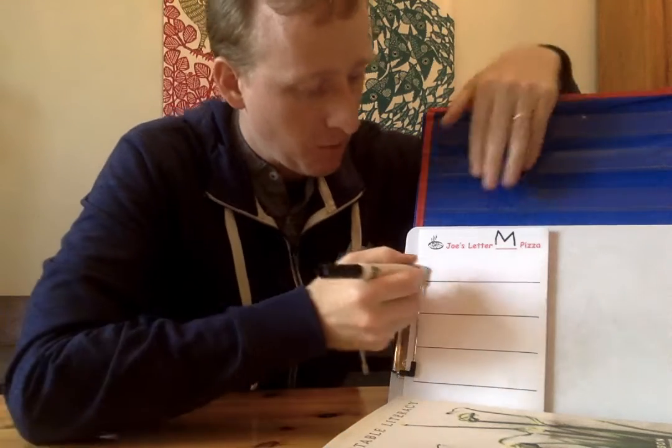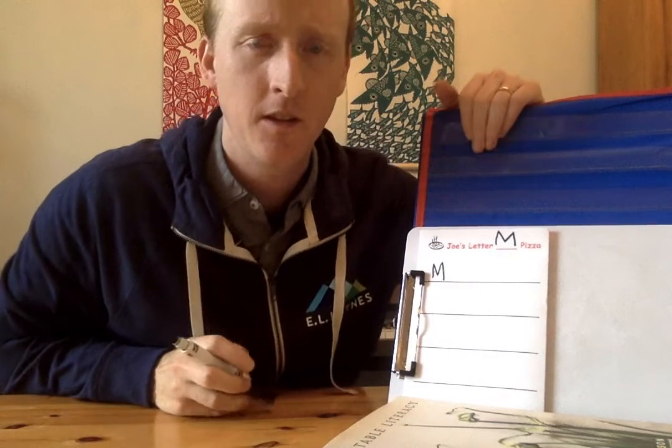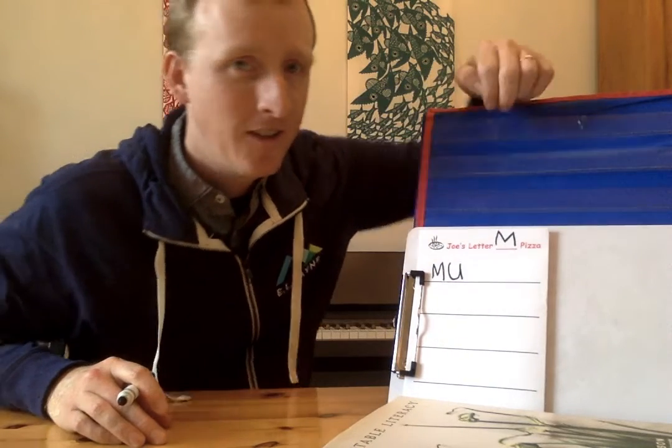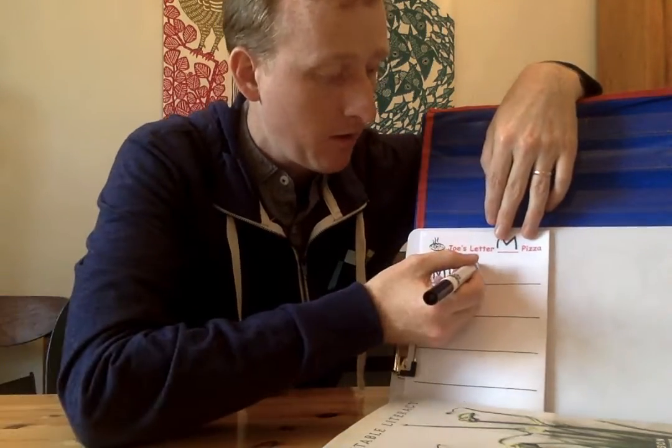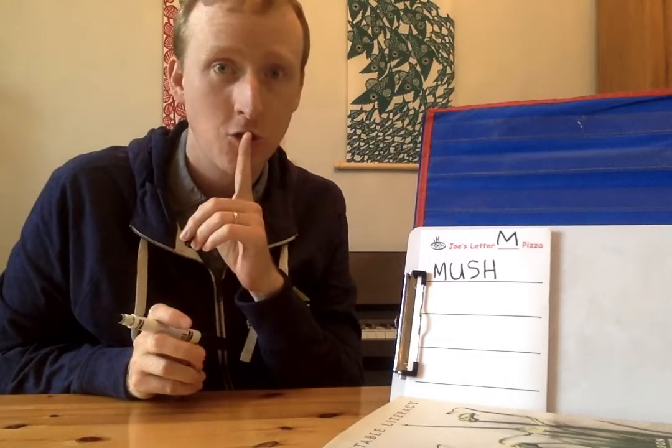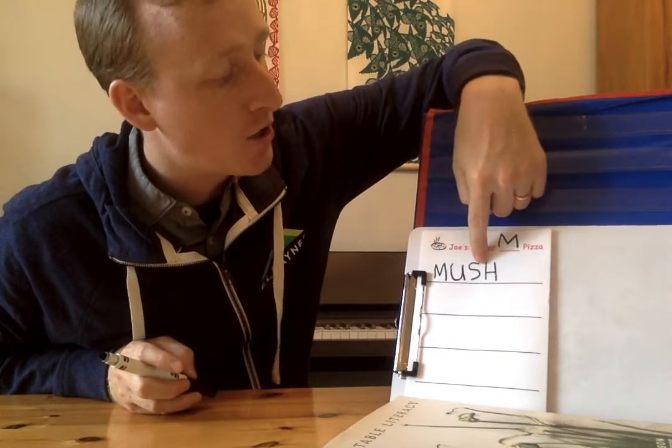Mushroom. I can hear lots of sounds. Let's do it again — mushroom. It starts with mmm. Then there's the sound uh. What goes uh? U goes uh. Next, I hear a letter team: mush. Do you remember what goes sh? Two letters use teamwork — S and H — that makes sh. So we have M-U-SH.